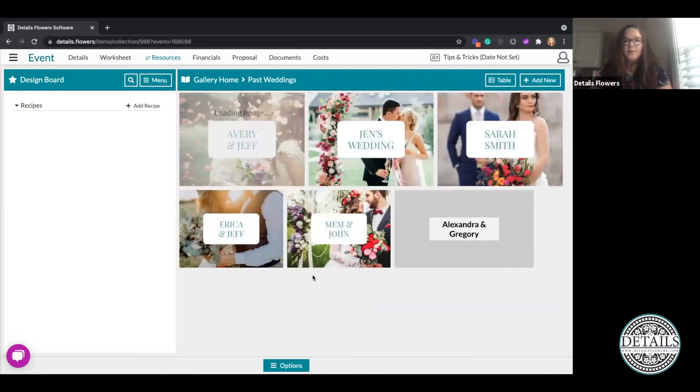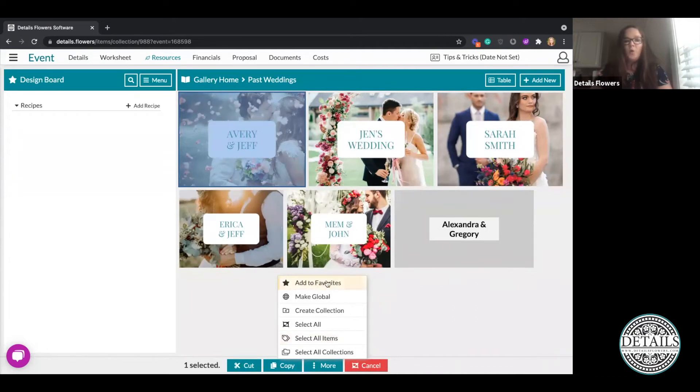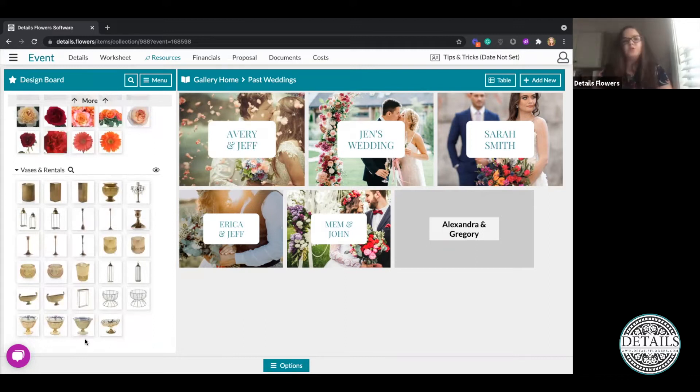Let's say I want to go into Past Weddings. Instead of going into the collection itself, I can click Options, Selection Mode, choose a sub-collection — say Avery and Jeff — click More, and then add that whole sub-collection to my Favorites. Once this adds over to my design board, I can follow the same process I normally would when creating an event: drag and drop those items over onto the worksheet. Everything I had in that collection — vases, rentals, blooms, hard goods — I can now easily click the entire collection and add it to my design board.